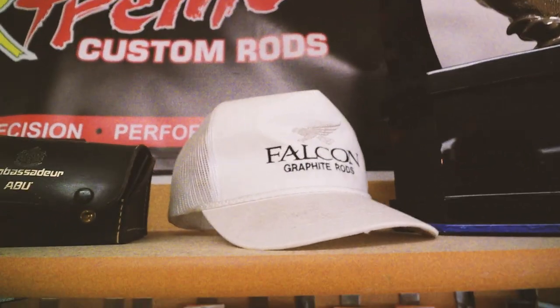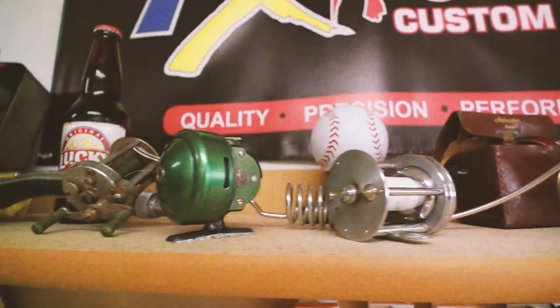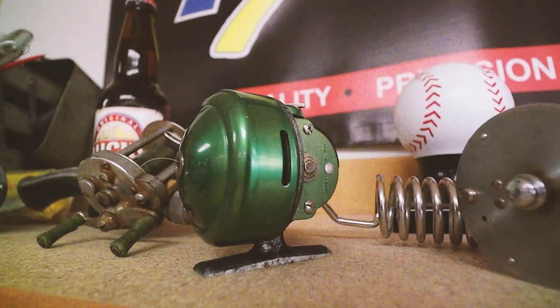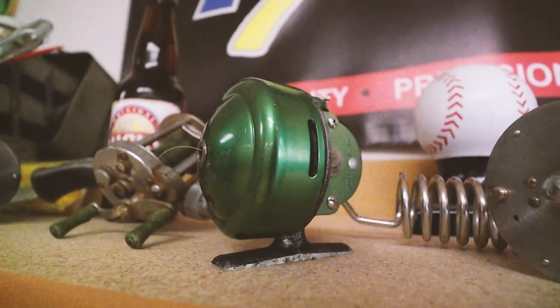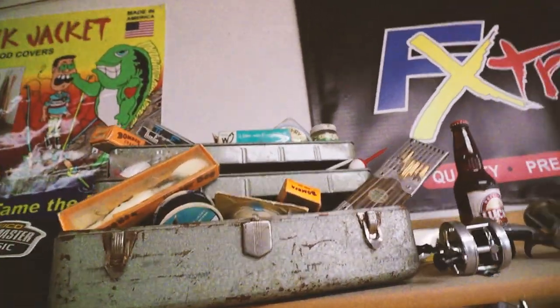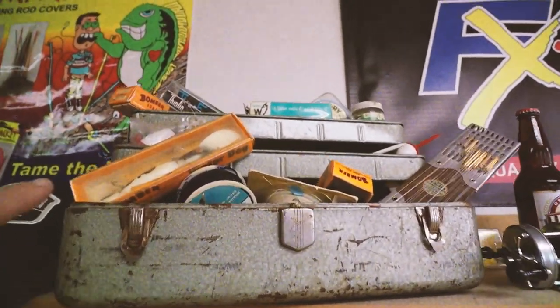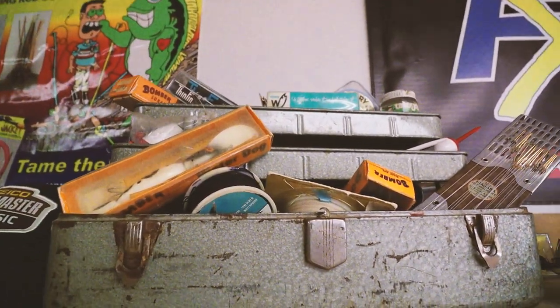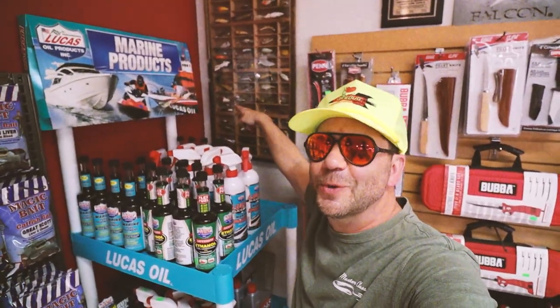Nice Falcon hat. There's an old Johnson spincast reel — I don't know if that's a Citation or not, but that looks like it might be. And check out that tackle box — if you guys don't think I'd fish half the stuff that's in there. See some old Bombers, Uncle Josh up top, a Thin Fin. So this is pretty hard to see, but right in the corner here there's a whole display of antique lures. These things are awesome — I think I have about half of these in my tackle box as we speak.